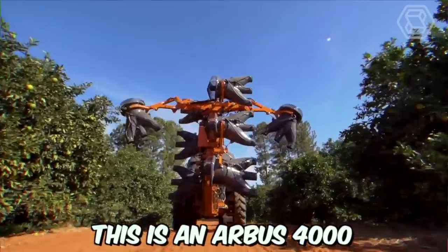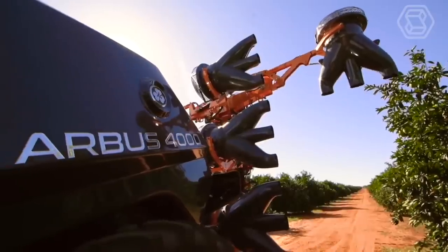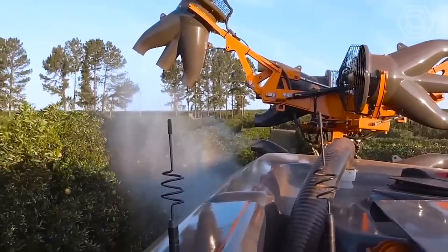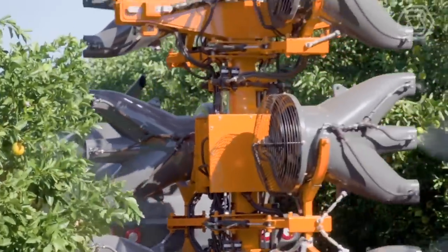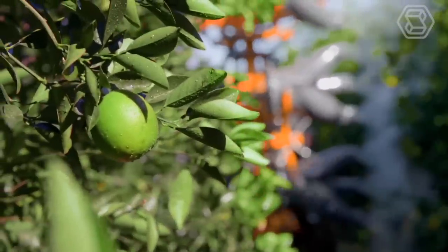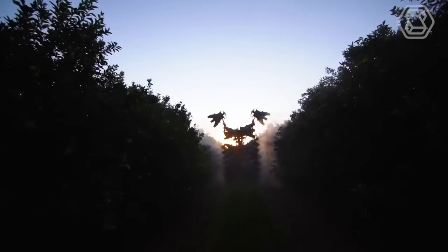This is an Arbis 4000 self-contained sprayer, designed for precise spraying. Thanks to laser scanning technology, it ensures optimal application. Laser scanning is used to measure the size and proportions of plants, after which this information is used to optimally analyze the environment.